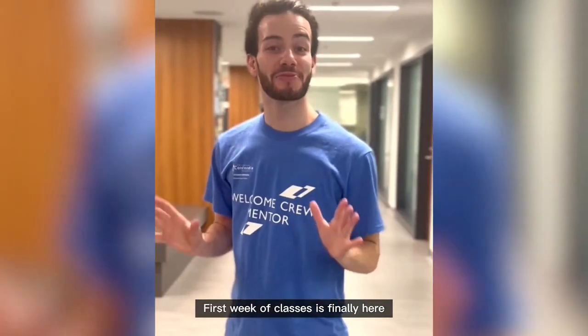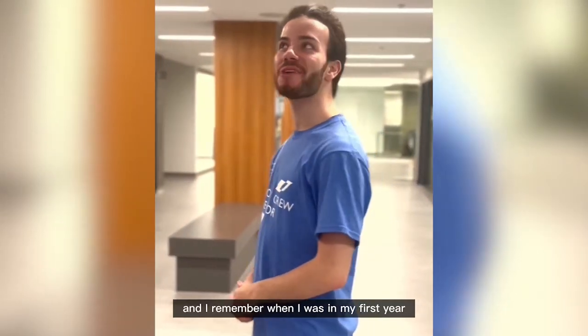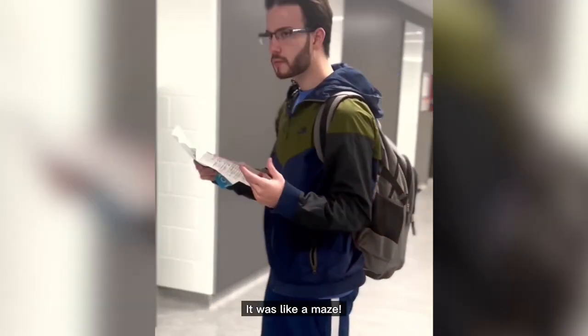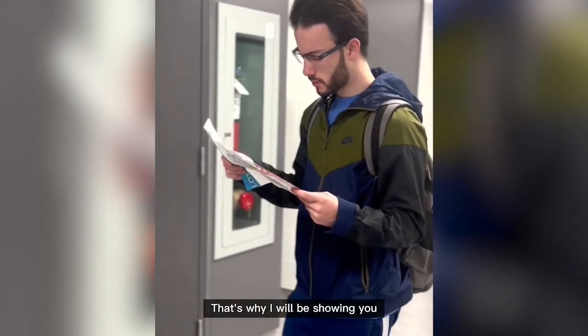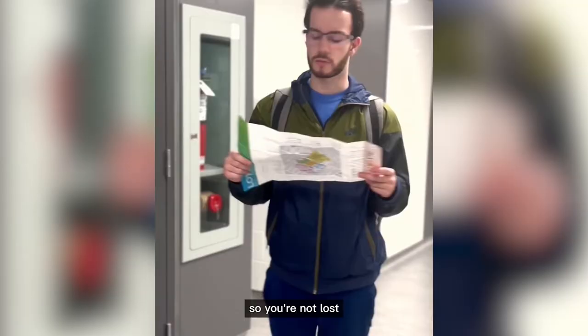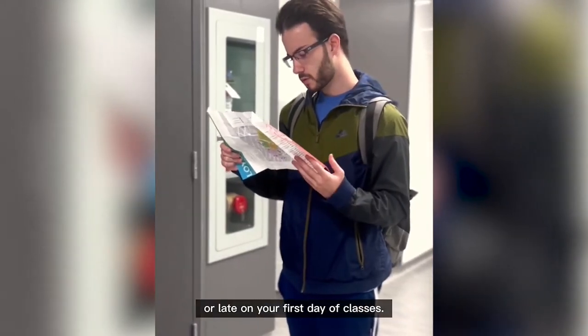First week of classes is finally here. I remember when I was in my first year and had to figure out my way around campus — it was like a maze. That's why I'll be showing you exactly how to find your classroom locations so you're not lost or late on your first day of classes.